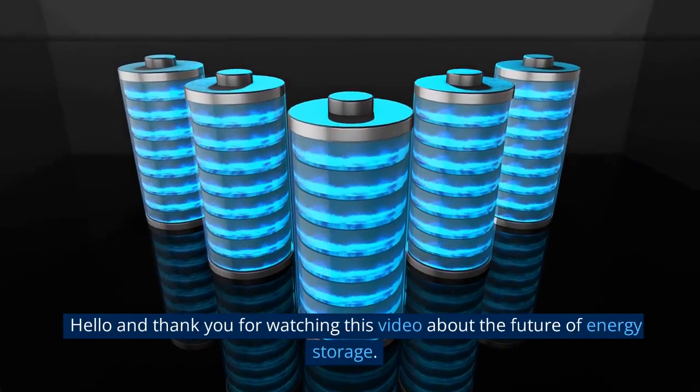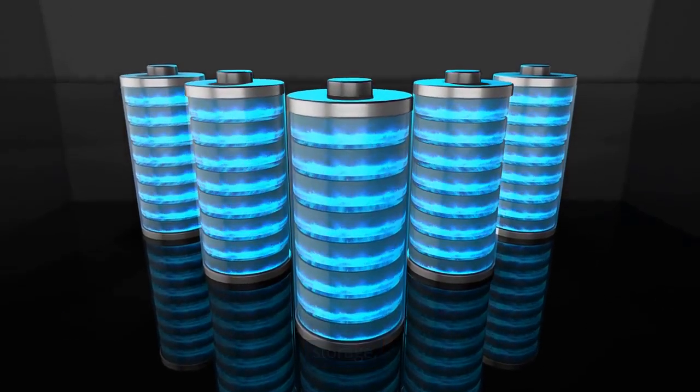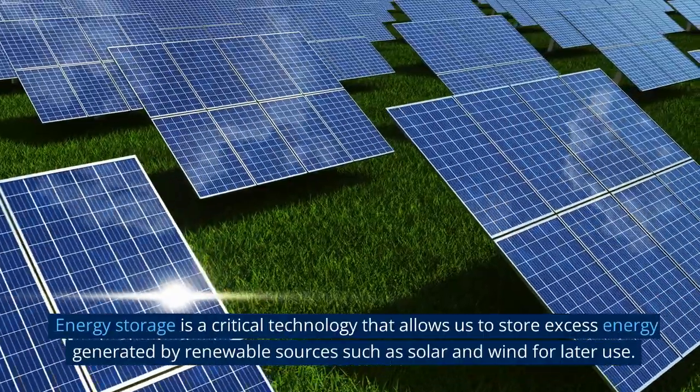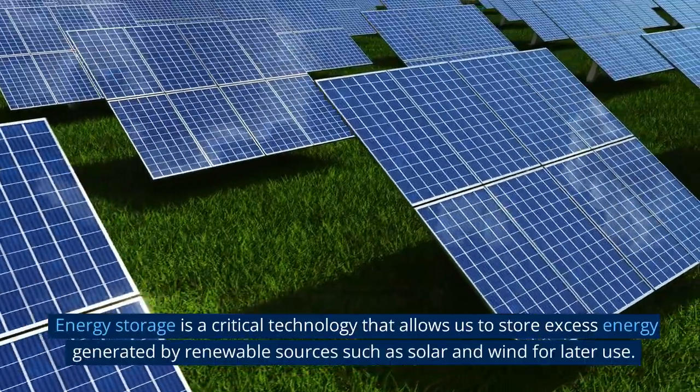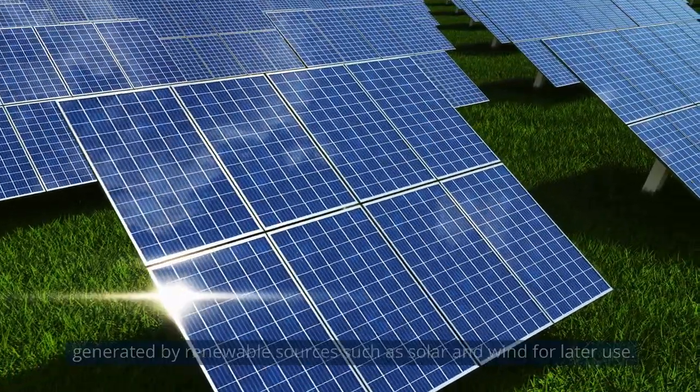Hello and thank you for watching this video about the future of energy storage. Energy storage is a critical technology that allows us to store excess energy generated by renewable sources such as solar and wind for later use.